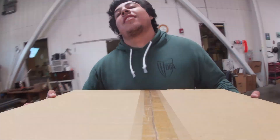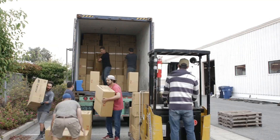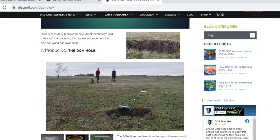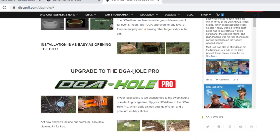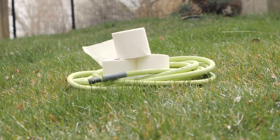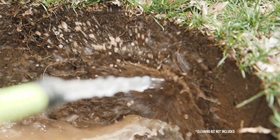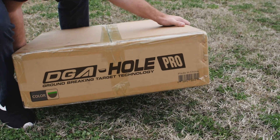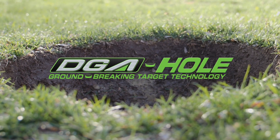Our team has already begun shipping out DGA holes all over the country and is ready to take your order. Go to discgolf.com/DGAhole to get started. Act now and we'll include our premium DGA hole cleaning kit for free. The DGA hole — groundbreaking target technology.